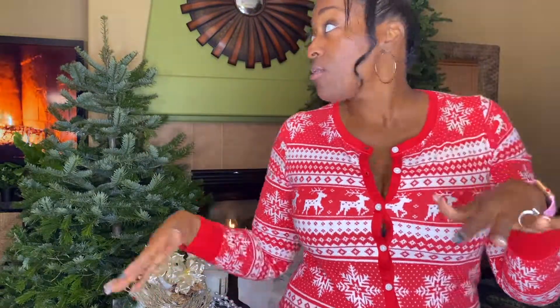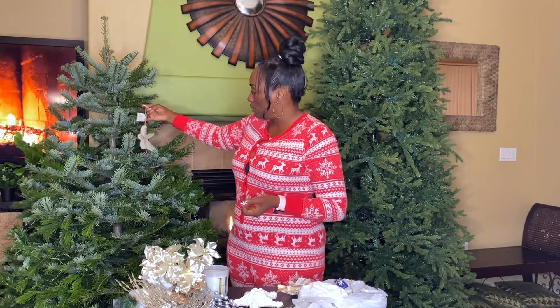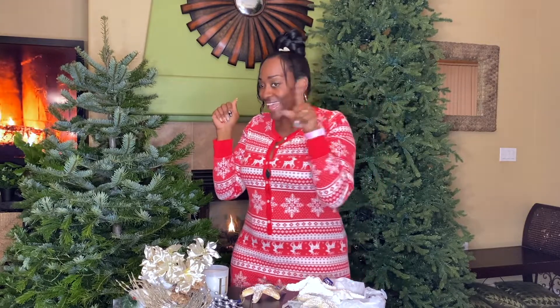Last but maybe not least — though you'll see the rest on the tree — look at these little starfish ornaments. They are so pretty and extremely cute. These might actually be my favorites from the whole haul.